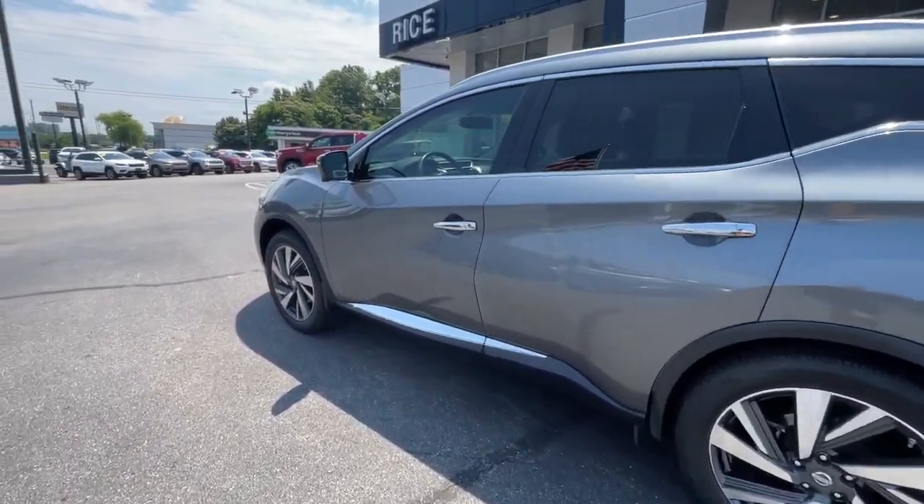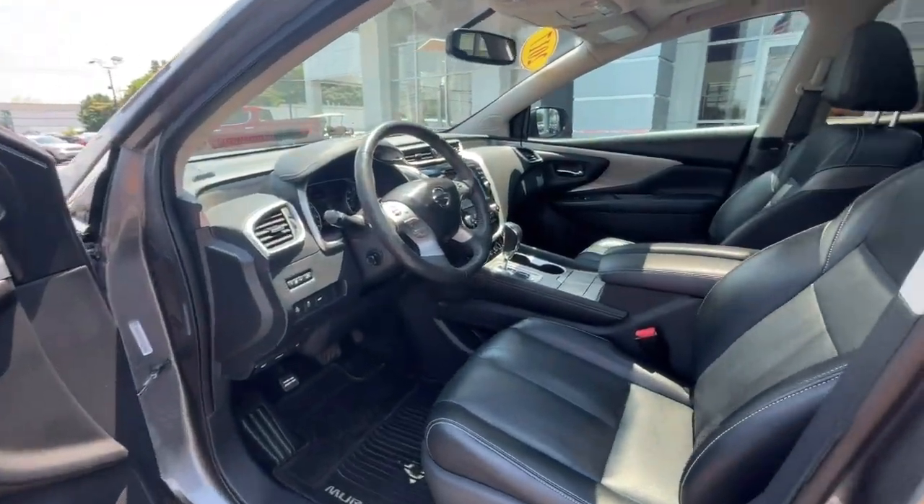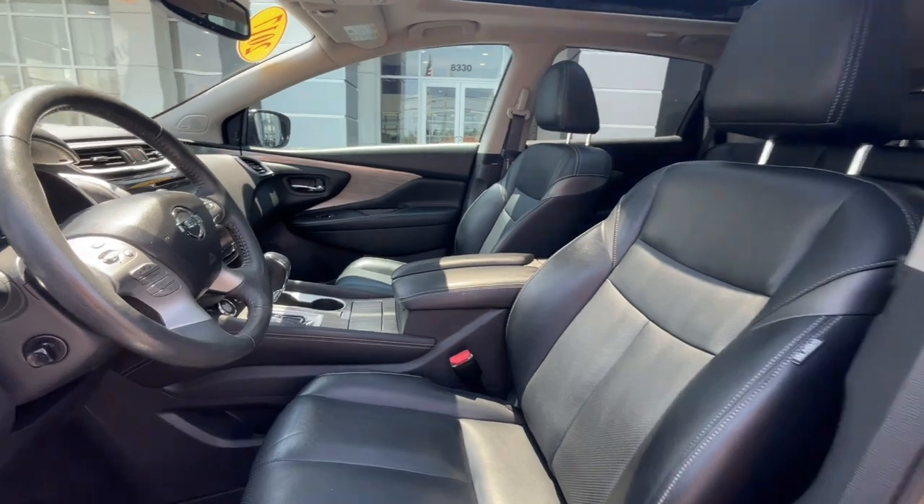The following are some of this vehicle's highlighted options: heated steering wheel, pre-collision system, panoramic roof, navigation system, and keyless entry.